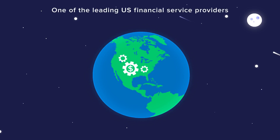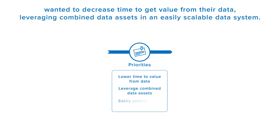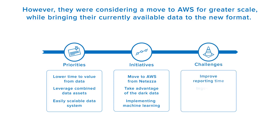One of the leading US financial service providers wanted to decrease time to get value from their data, leveraging combined data assets in an easily scalable data system. Initially, they used Netezza Data Warehouse. However, they were considering a move to AWS for greater scale while bringing their currently available data to the new format.